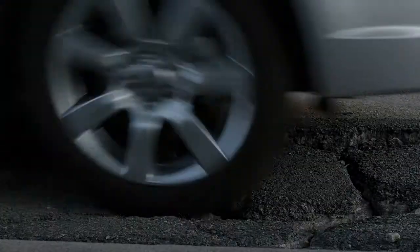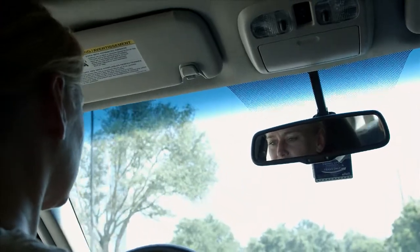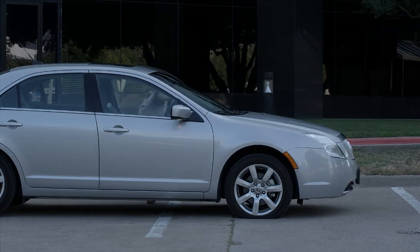Driving through a construction zone isn't the only place you and your vehicle can run into trouble. Everyday driving conditions present situations where drivers can encounter potholes, glass, nails, metal, and other debris that could cause damage to your vehicle's tires and wheels.